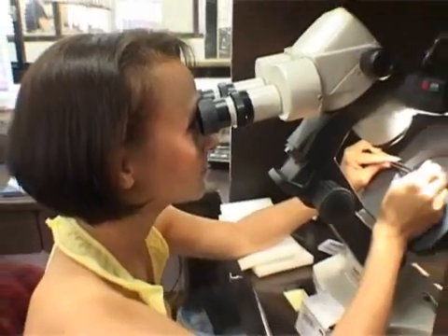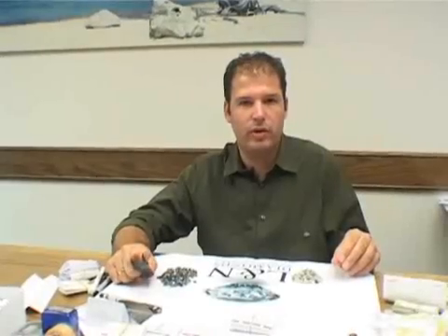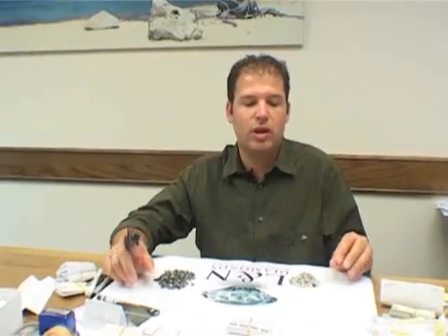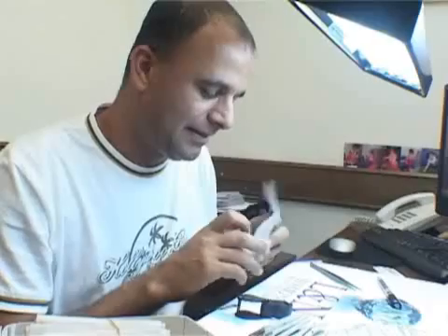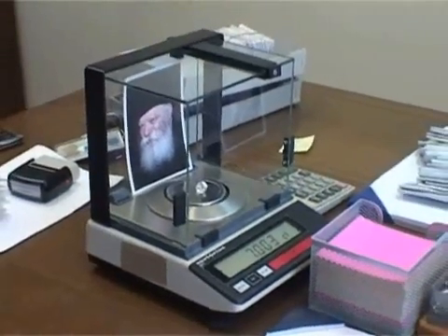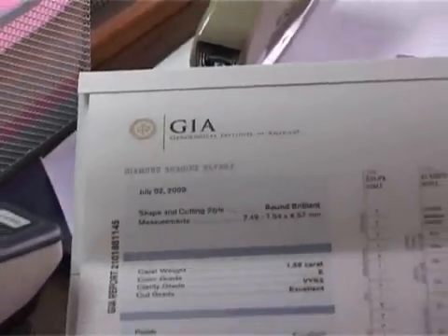They send the stones back to the company here. We receive the stones and check each stone very carefully. We give to each stone a price. Most of the stones we send to GIA, to Europe, to Hong Kong, to our offices around the world.